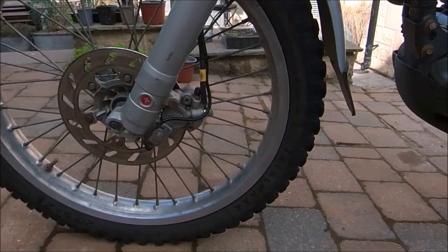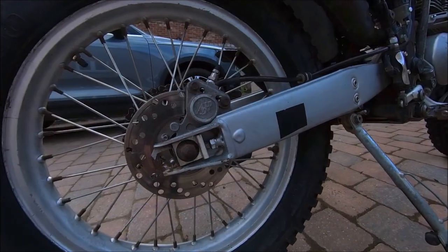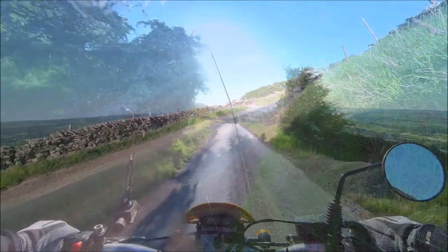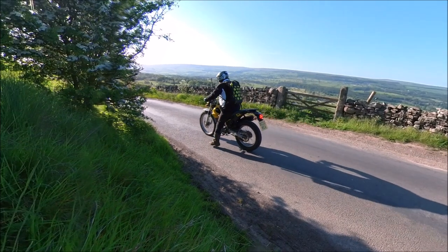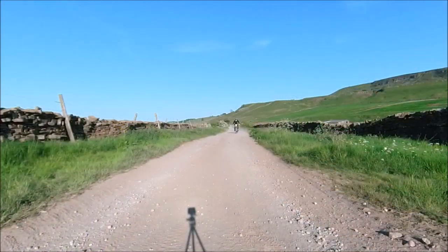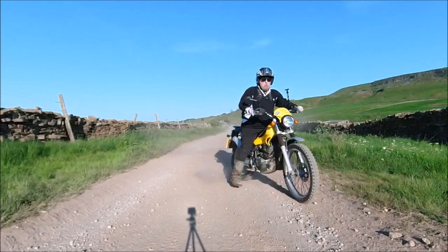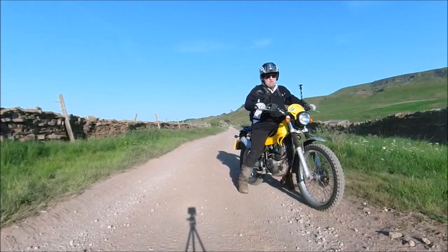The brakes are simple two-pot units, front and rear. There's nothing as technical as ABS on an Alp, because on the road the brakes are so weak that they're unlikely to lock a wheel — not that good. However, when you get off-road, this is a great help, as these are unlikely to lock a wheel accidentally. They're good enough though.